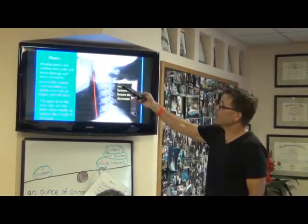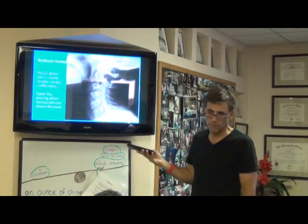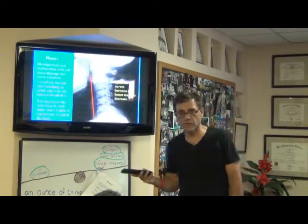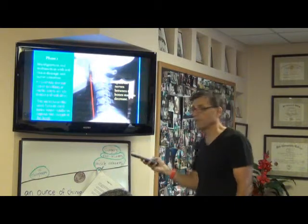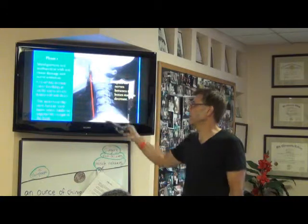This is phase one. This person gets two to twelve adjustments a year in near normal. As a child, twenty to sixty adjustments; adults sixty to one hundred and twenty adjustments. If you don't take care of it in near normal and you wait for phase one, we have a little bit of an issue. If you don't take care of it in phase one, what phase do we go to?